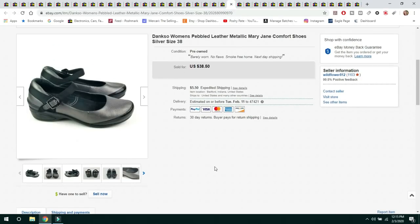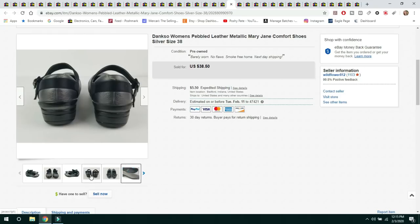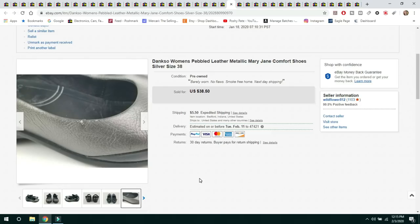The next item is Dansko Women's Pebbled Leather Metallic Mary Jane Comfort Shoes — kind of a silver color. They did have a little bit of peeling away from the leather, which I photographed and listed. They sold for $38.50 and the buyer paid $5.50 shipping.